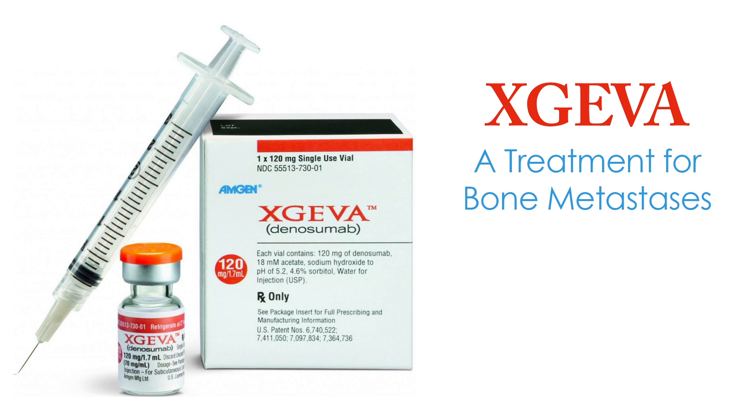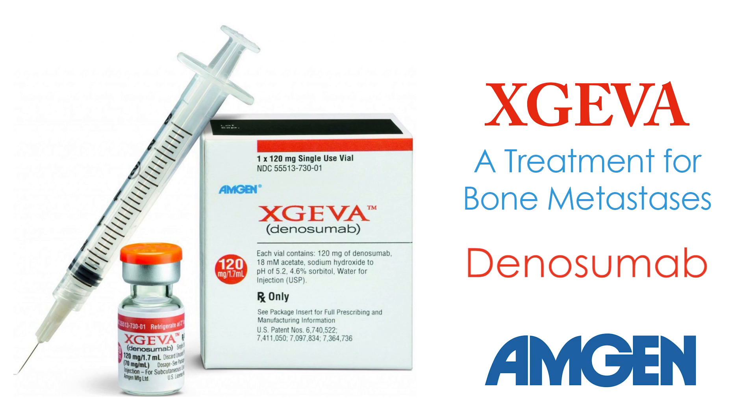The bones are the most common site of metastasis in cancer. Exgeva is a treatment for bone metastasis from breast, prostate, lung, and other solid cancers. Exgeva is the trade name; its generic name is denosumab. Exgeva is made by Amgen.